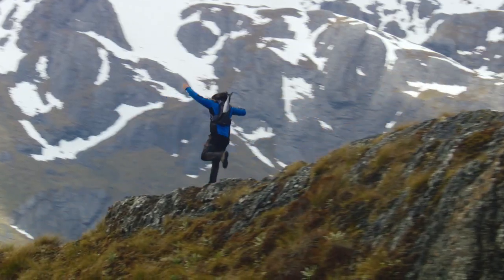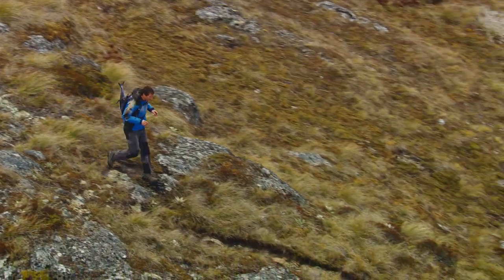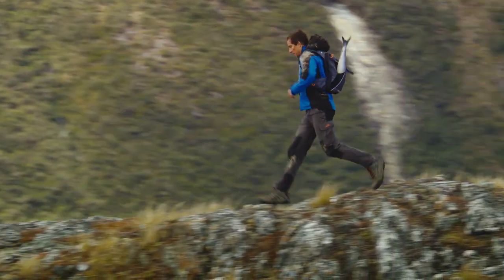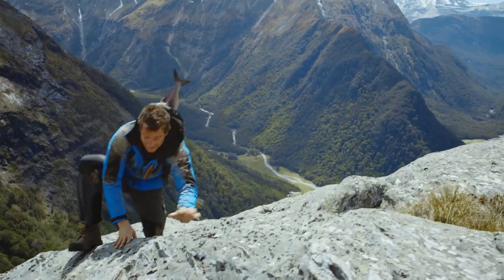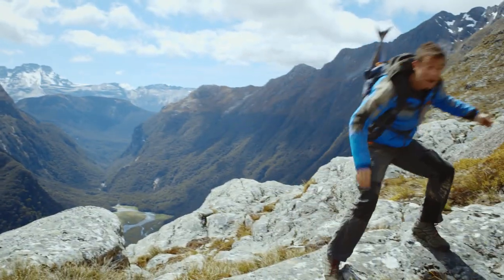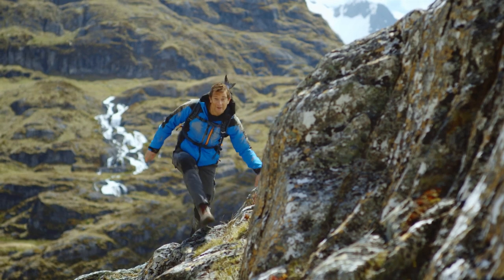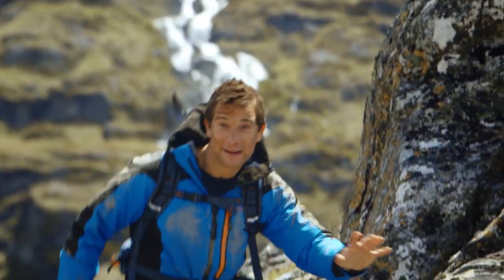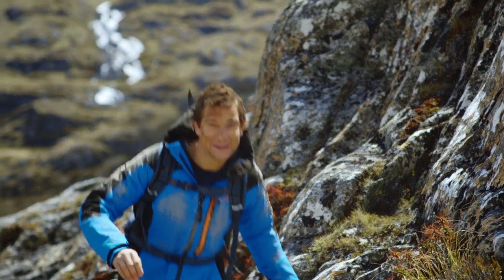I've just been dropped into one of the most beautiful places on earth and for the next few minutes I'm going to take you on a journey along the majestic Routeburn track. Seeing as you're waiting to take off, I'm going to take you through a few of the safety drills I've picked up on my adventures. And even if you've been flying for years, you'll pay to watch carefully. I've learnt some things in the wild that you might not have seen before.